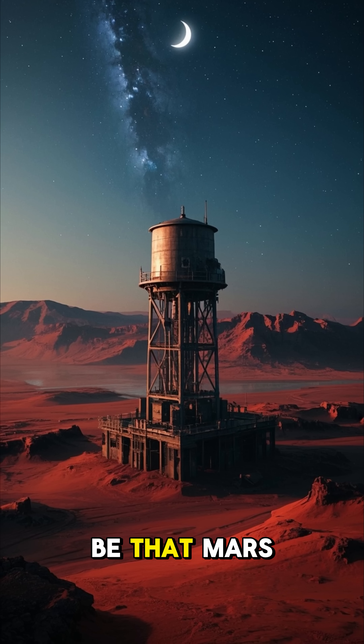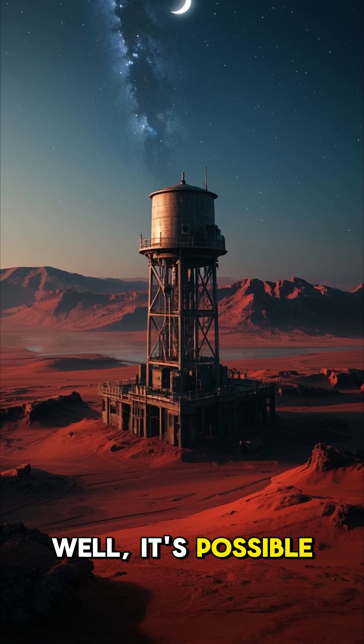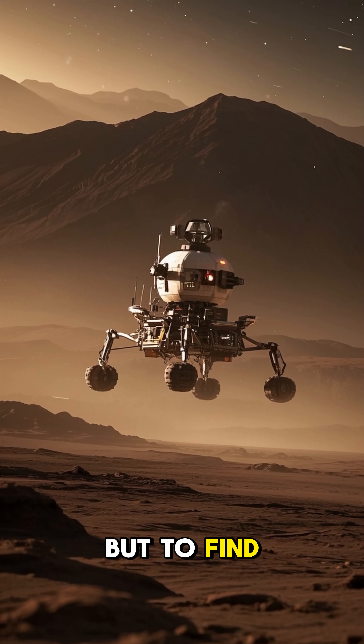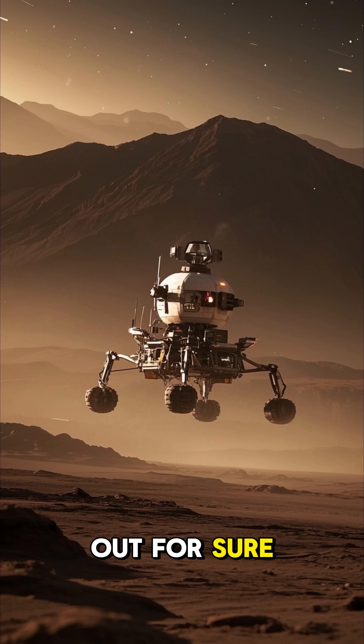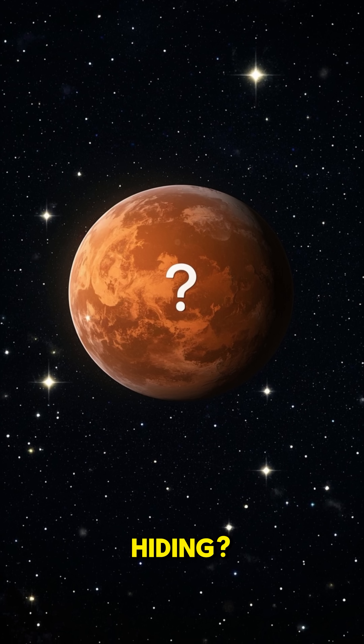So could it be that Mars once had a giant water tower? Well, it's possible. But to find out for sure, we need to keep exploring, because who knows what secrets the red planet is hiding.